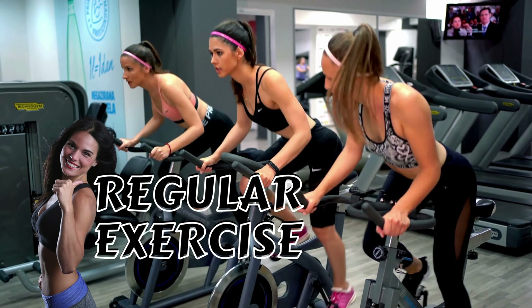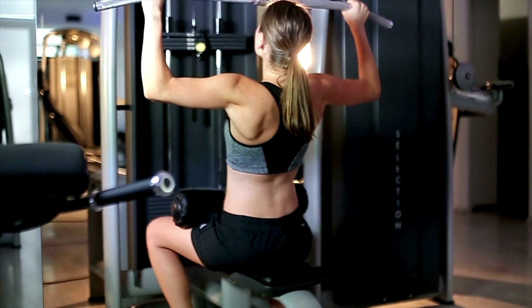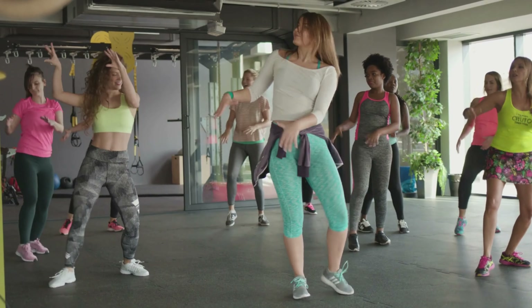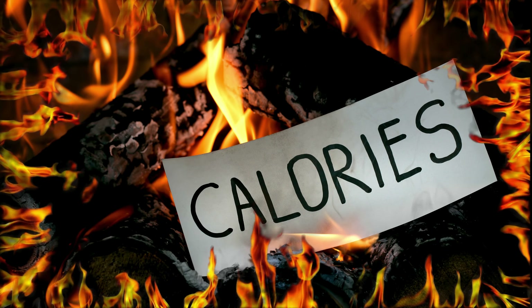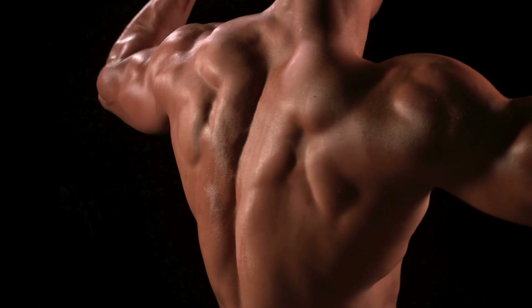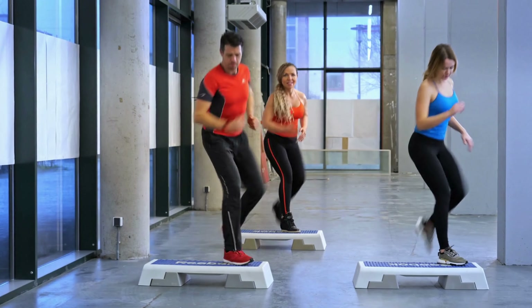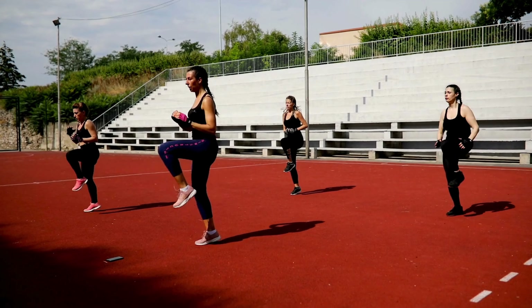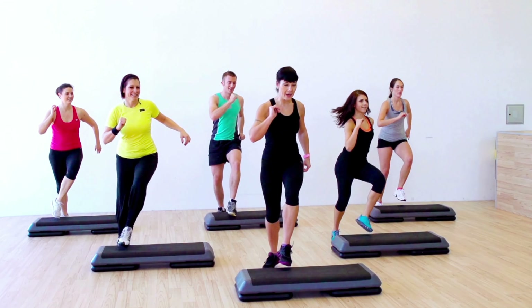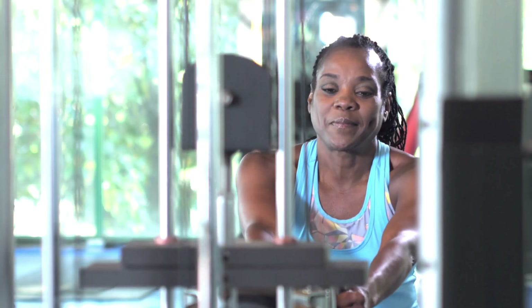4. Regular exercise. Incorporate both cardiovascular exercise and strength training into your routine. Cardiovascular exercise helps burn calories and improve heart health, while strength training builds muscle mass and boosts metabolism. Aim for at least 150 minutes of moderate-intensity aerobic activity or 75 minutes of vigorous activity per week, along with two or more days of strength training.